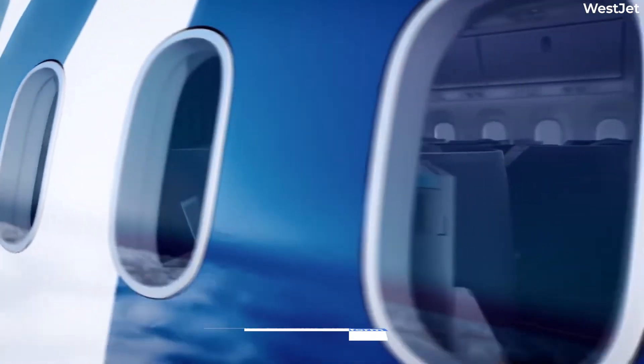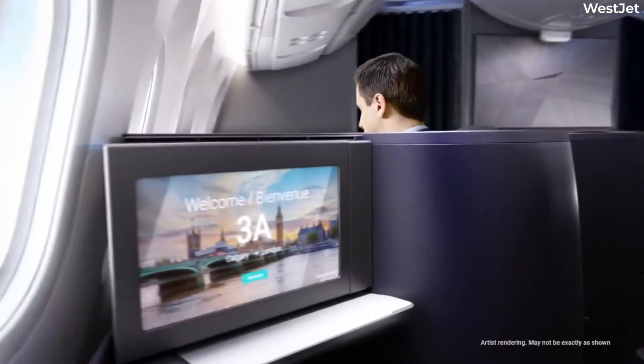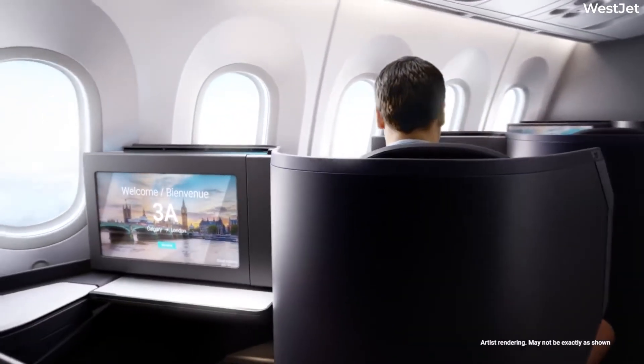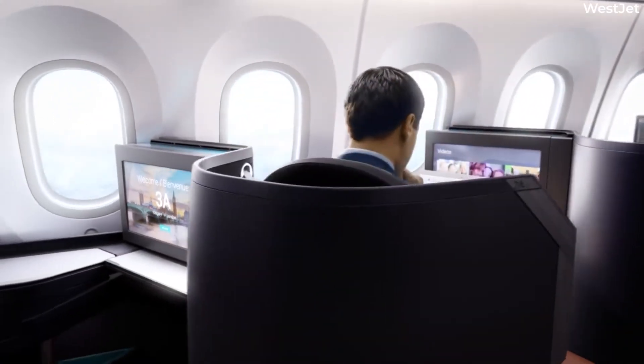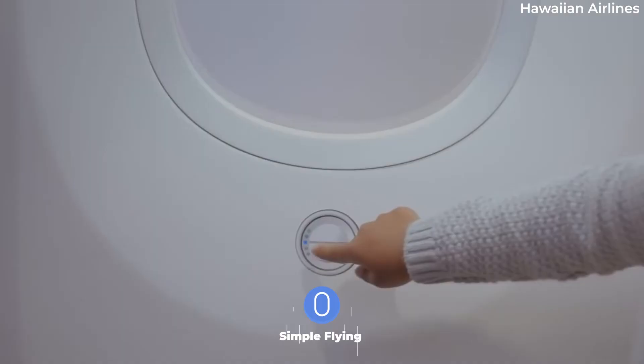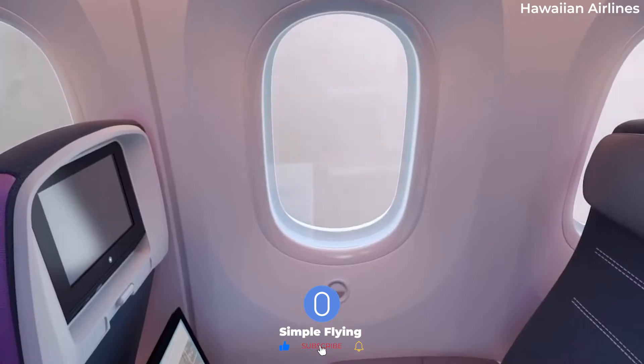The Dreamliner's windows are famous not only for their size — which makes the window seat, if possible, an even more coveted commodity — but also for the lack of mechanical blinds. Instead, the 787 features electronically dimmable windows, or EDWs.